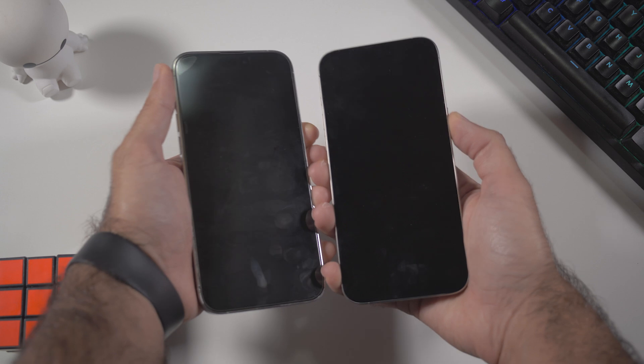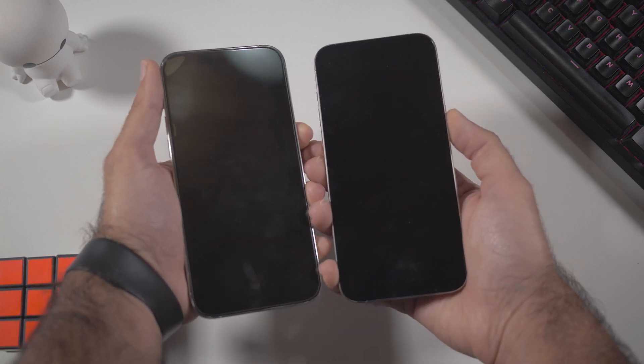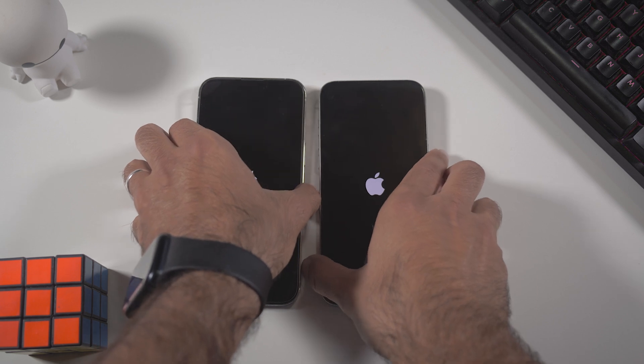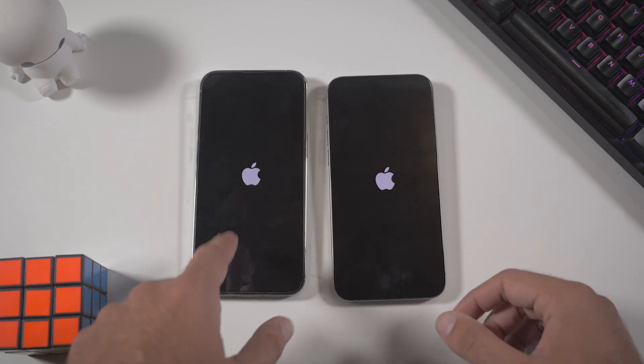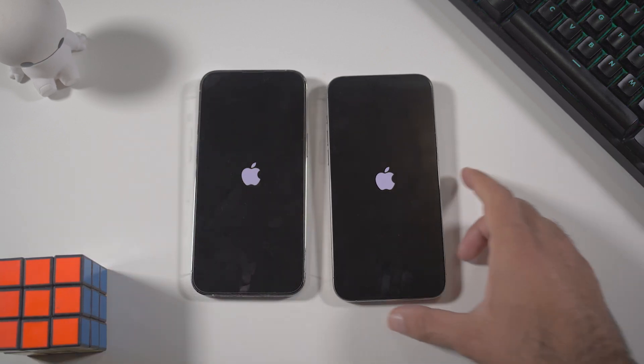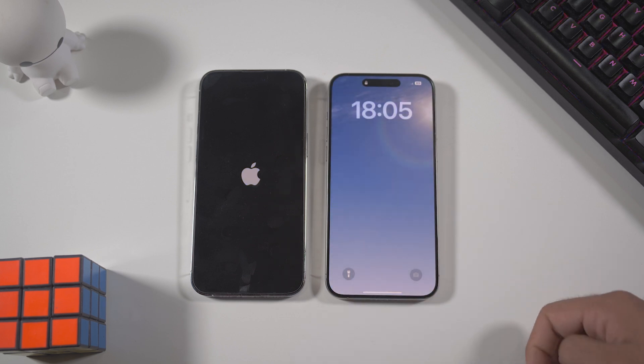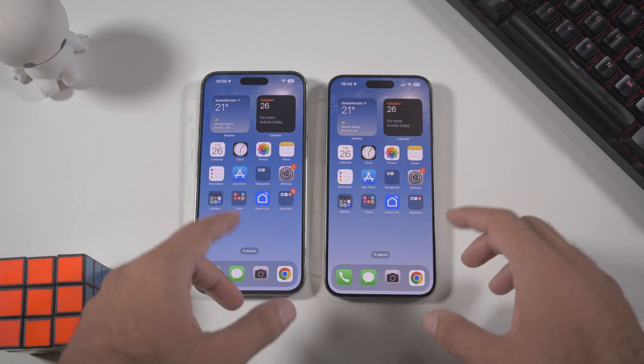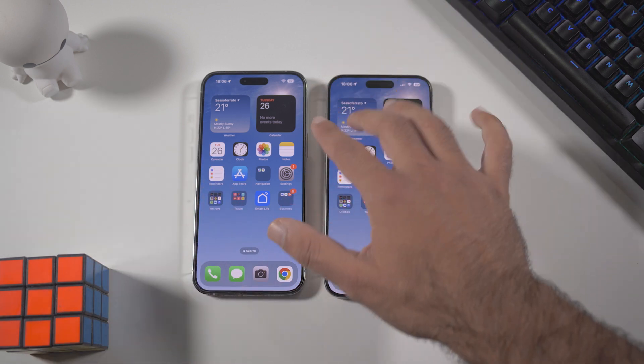The first thing we're going to do is power on both devices and see the differences. Three, two, one — the logo appeared a little bit faster on the 14 Pro Max first, but then the 15 Pro Max powered on much faster overall.